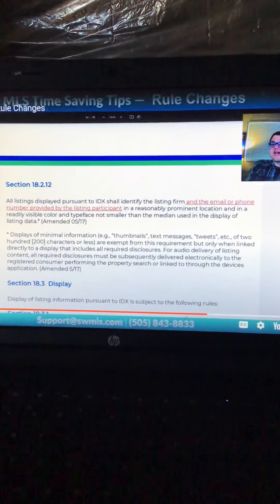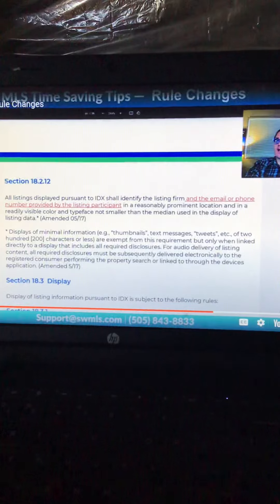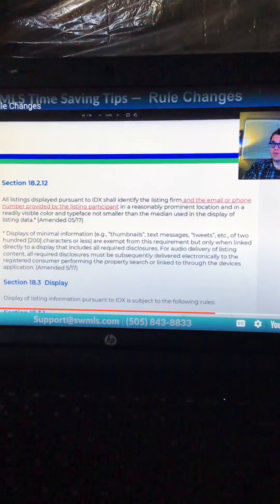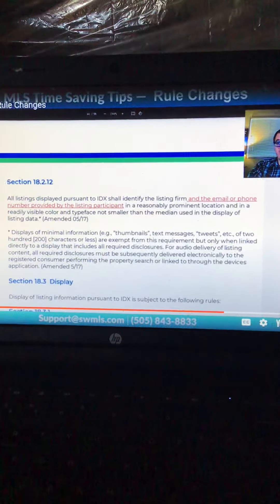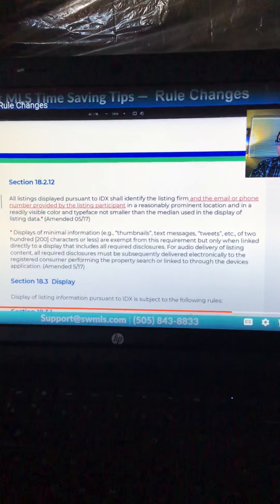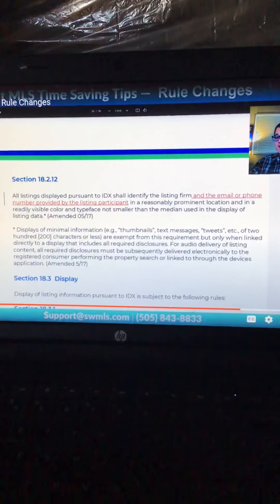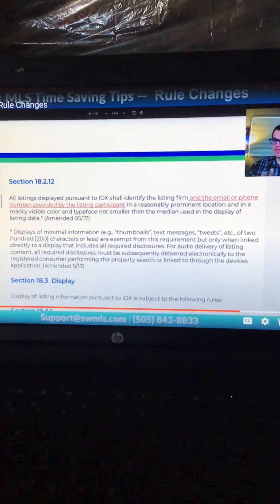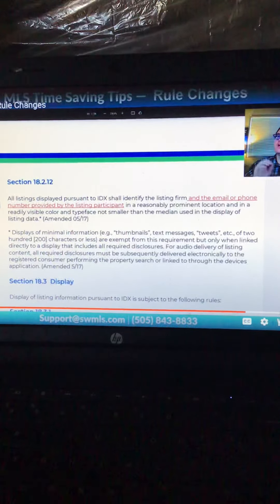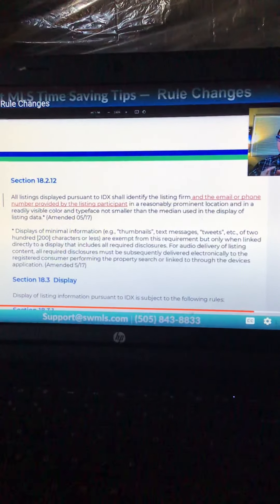Finally, there is a new broker distribution rule. This doesn't go into effect until September 1st, but we went ahead and updated our rules at the same time. All IDX listings must display the listing firm and the email or phone number provided by the listing participant. Previously you only had to display the listing firm — now you must also display the email or phone number. The listing participant, which is the qualifying broker, will be able to choose which email or phone number is used. More information on that is coming.